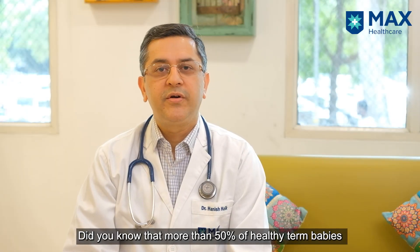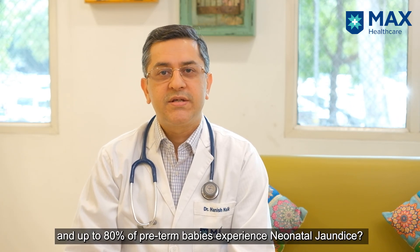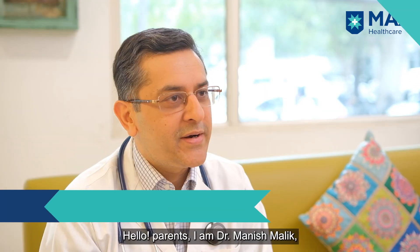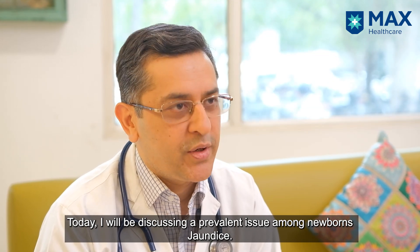Do you know more than 50% of healthy term babies and up to 80% of preterm babies suffer from neonatal jaundice? Hello parents, I'm Dr. Manish Malik, Director and Head of Neonatal Services at MaxSmart Saket. I'm going to be talking to you about this common problem which is the newborn's jaundice.